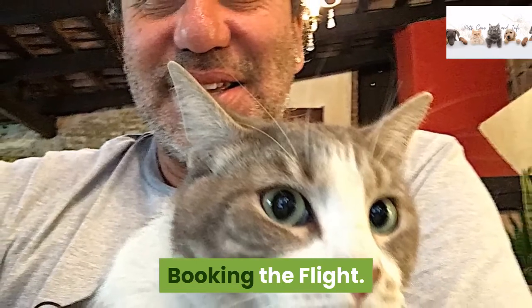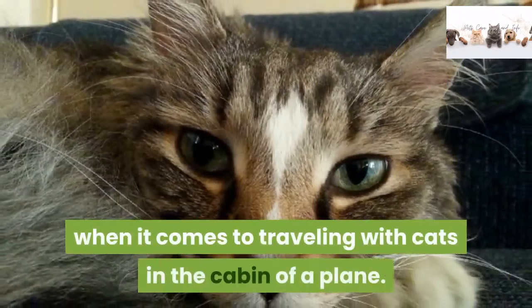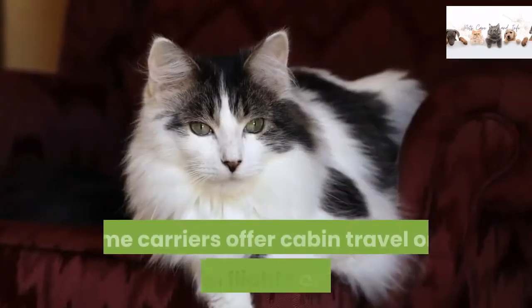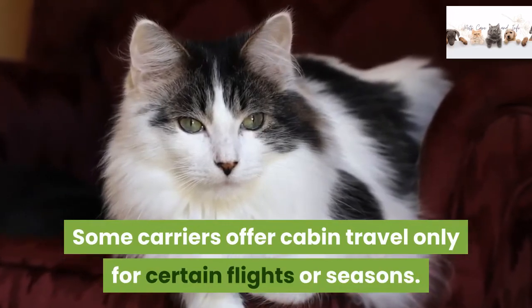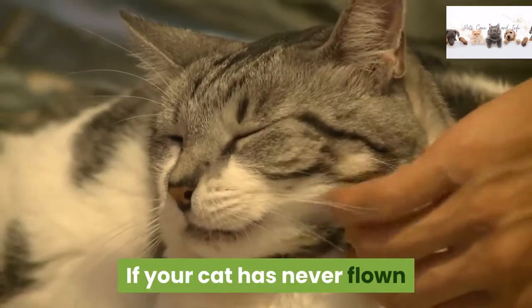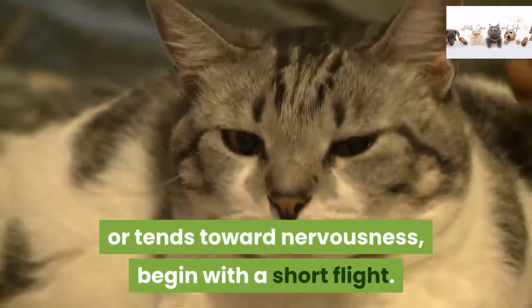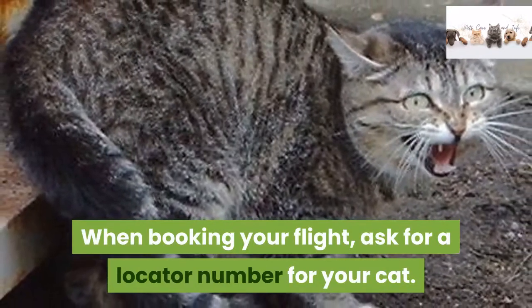Airlines have vastly different policies when it comes to traveling with cats in the cabin of a plane. Some carriers offer cabin travel only for certain flights or seasons. If your cat has never flown or tends toward nervousness, begin with a short flight. When booking your flight, ask for a locator number for your cat.